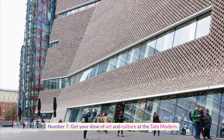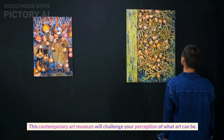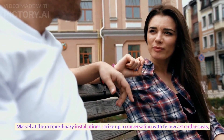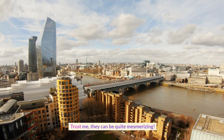Number seven. Get your dose of art and culture at the Tate Modern. This contemporary art museum will challenge your perception of what art can be. Marvel at the extraordinary installations, strike up a conversation with fellow art enthusiasts, and try not to get too close to the abstract paintings. Trust me, they can be quite mesmerizing.